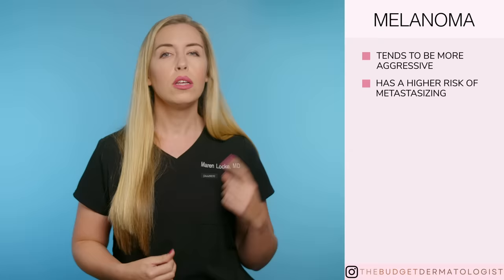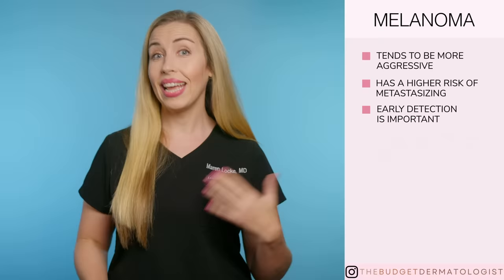So the absolute most important key here is that early detection of melanoma matters. If detected early, it is highly treatable and even curable. If detected late, the survival rate goes way down.